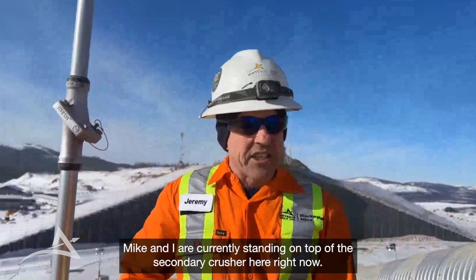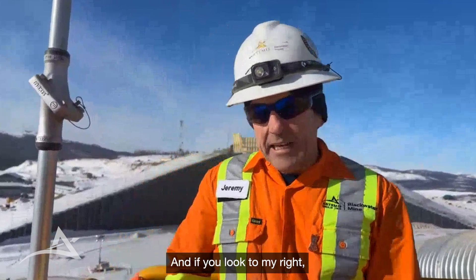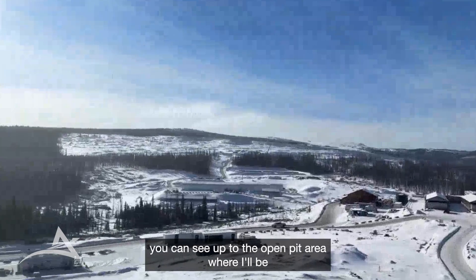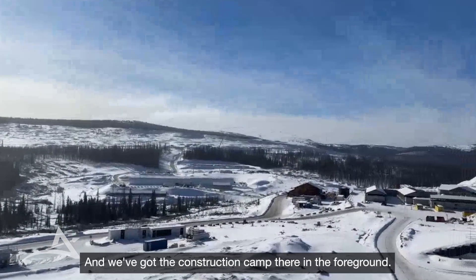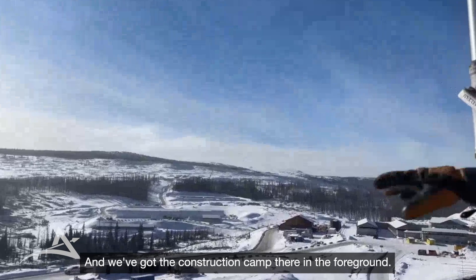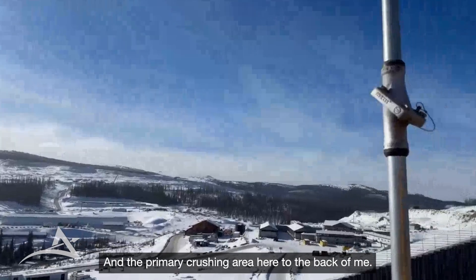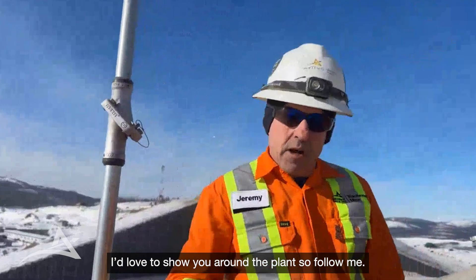Mike and I are currently standing on top of the secondary screens right here. If you look to my right, you can see up to the open pit area where I'll be talking to Andrew after I finish showing you the rest of the plant. We've got the construction camp here in the foreground and the primary crushing area here behind me. I'd like to take you around the plant, so follow me.